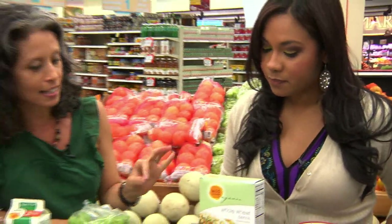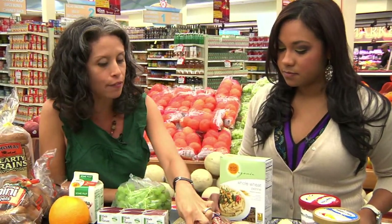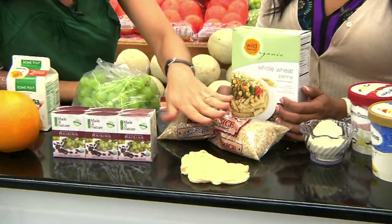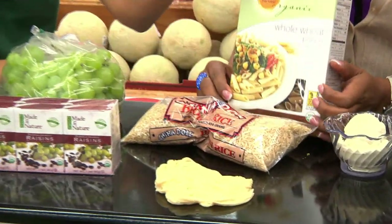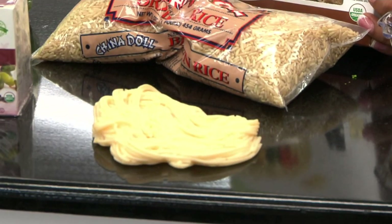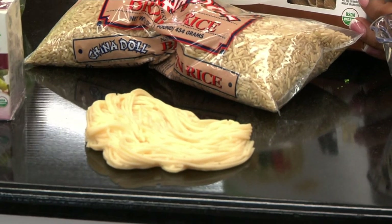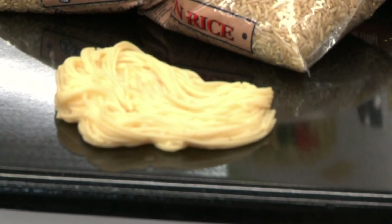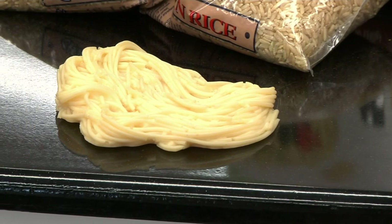This is a half cup serving of pasta. If we could just switch to brown rice or whole wheat pasta and reduce it to a half cup serving, we would save ourselves over 100 calories just by doing that — just by reducing your portion, not swapping it for anything else. So you can still have your rice and everything else, but just a half a cup.